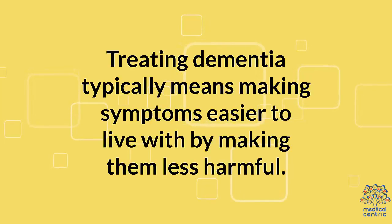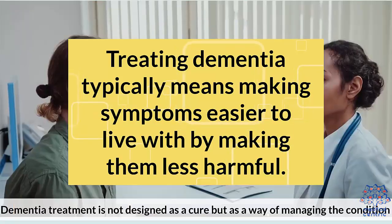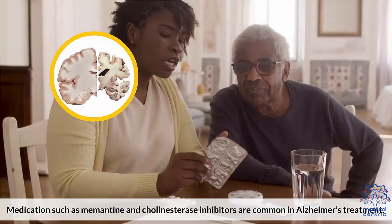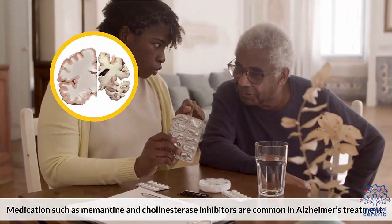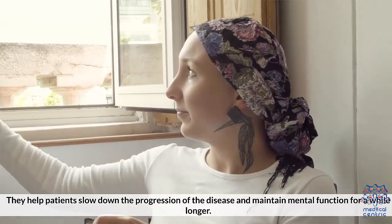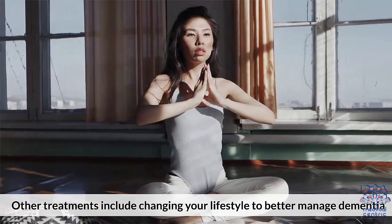Treatment: Treating dementia typically means making symptoms easier to live with by making them less harmful. Dementia treatment is not designed as a cure, but as a way of managing the condition. Medications such as memantine and cholinesterase inhibitors are common in Alzheimer's treatment. They help patients slow down the progression of the disease and maintain mental function for a while longer.